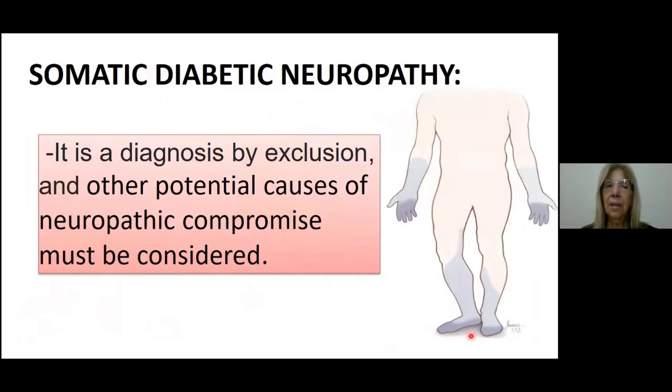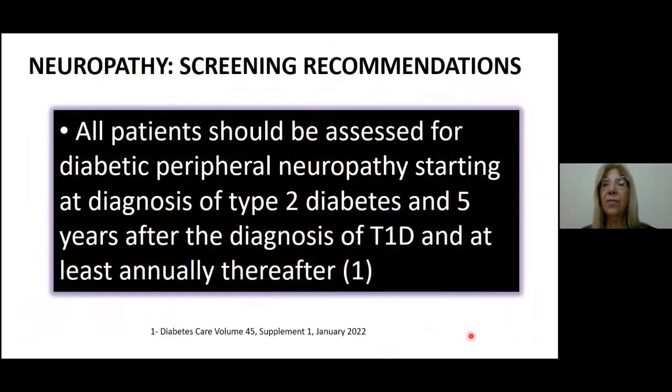Another important concept regarding somatic diabetic neuropathy is that this is a diagnosis by exclusion, and diabetic patients can have other potential causes of neuropathic compromise which must be considered. Regarding screening recommendations, all diabetic patients should be assessed for diabetic peripheral neuropathy starting at the diagnosis of type 2 diabetes and 5 years after the diagnosis of type 1 diabetes, and then screened at least once a year.